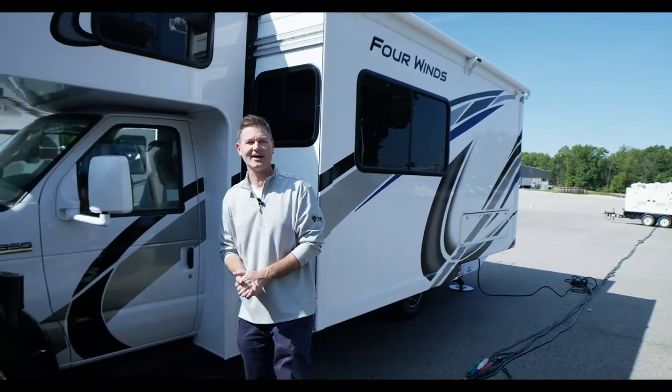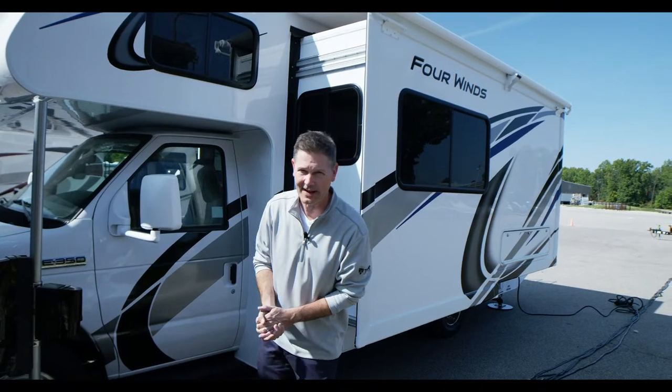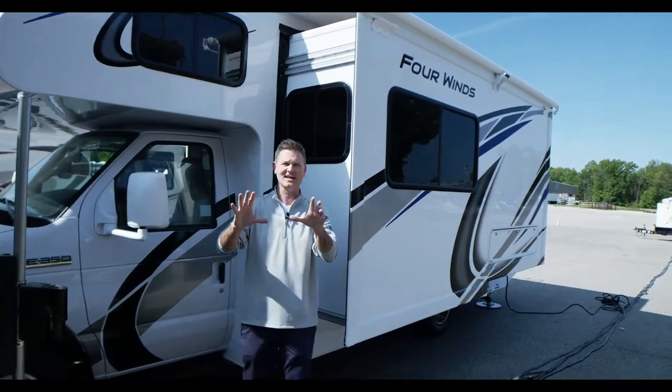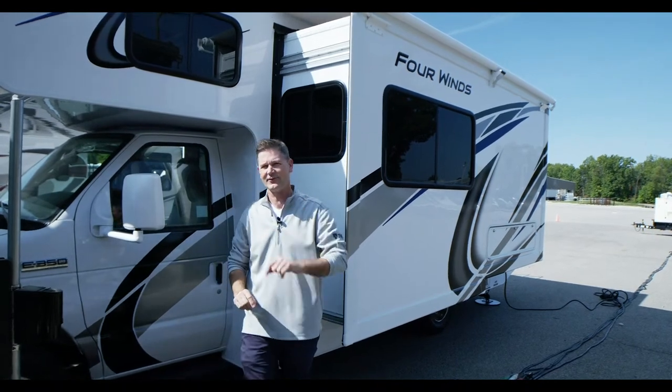Thanks for being here, glad you're with us. Steve Duvall from Thor Motor Coach with another new floor plan — the best-selling Class C motorhome in America. Four Winds, 15 floor plans to choose from, one for every adventure, every family.